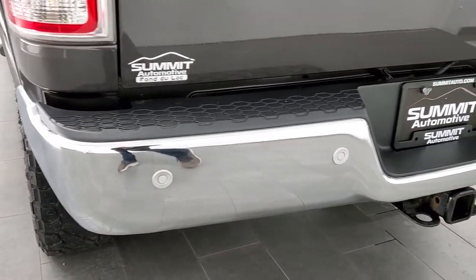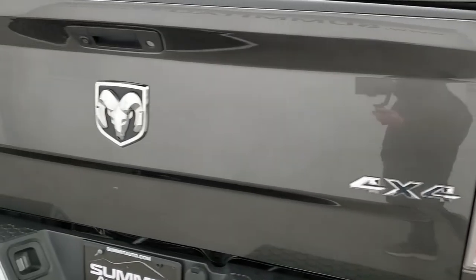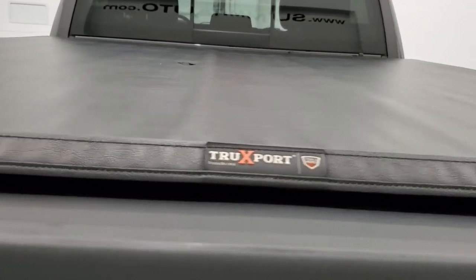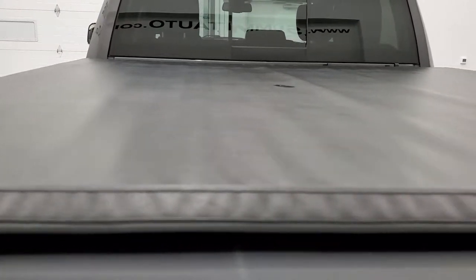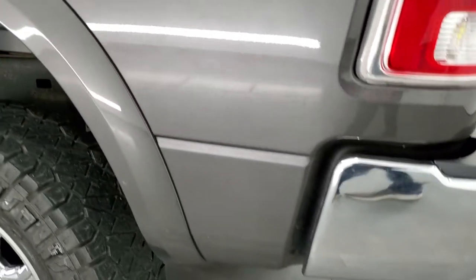Coming around the back, the rear bumper is in great shape with no dents or dings. It has backup parking sensors and a full towing package with the receiver hitch, four pin and seven pin wiring. The tailgate is in very nice shape. This one comes with a Truxedo roll-up tonneau cover in nice condition, a spray-in bed liner, and LED bed lighting. The bed liner and bed are in excellent shape. The button back here to turn the lights on is pretty convenient, and the tailgate shuts nice and solidly.